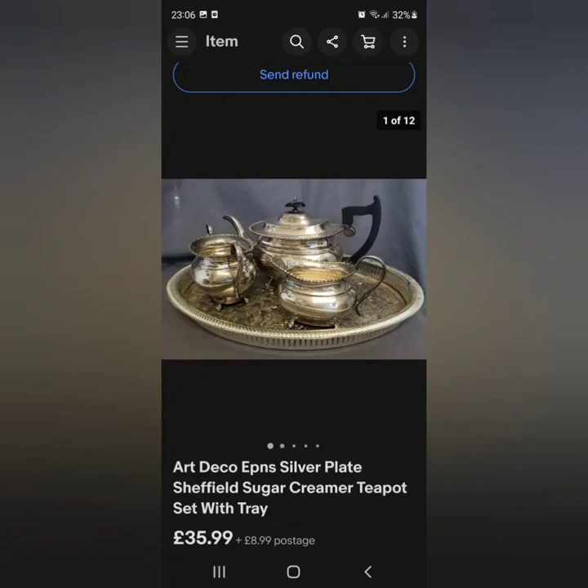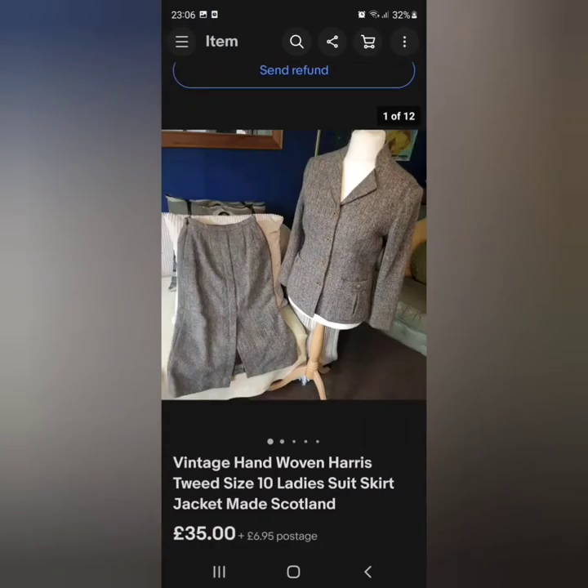Silver plated tea sets: I will pick these up if they are complete and if there's no bleeding — as in the silver plate rubbing away and the base metal shining through, usually the coppery brass shines through. This one had one very small dent in the sugar bowl and I already had the tray, so I picked up these three pieces for £10. I will not pay over £10 for a silver plated tea set unless there's a cracking name stamped to the base. It sat for a few months and sold for £35.99 plus postage.